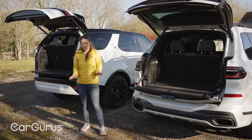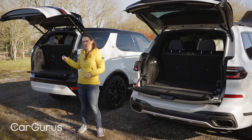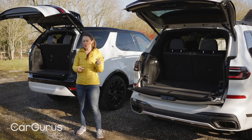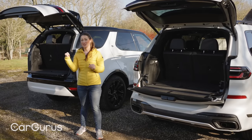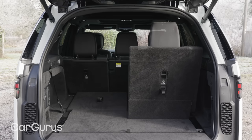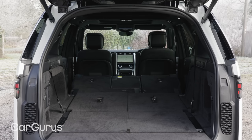With all seven seats in position, there's a little bit more space in the X7 than in the Discovery. But that's understandable when you consider the X7 is about 20 centimetres longer. That space-saving advantage continues when you start to fold the seats down too, and both cars have the sort of boot space that's up there with the best estates in five-seat configuration and can pretty much compete with commercial vans with all seats down.